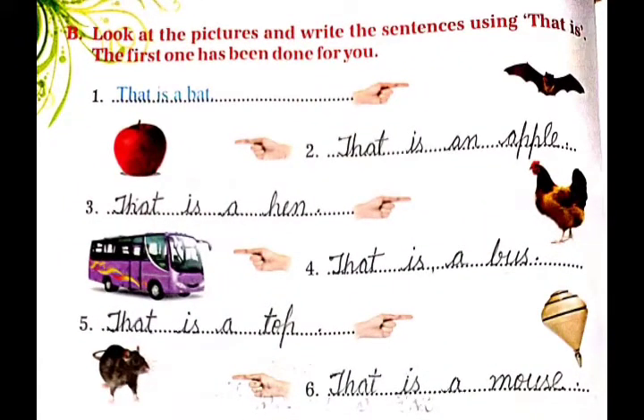Exercise B: Look at the pictures and write the sentences using 'that is'. Pictures को देखिये और 'that is' का use करते हुए sentences को write कीजिए. आईए इस exercise को भी हम देख लेते हैं. First is: that is a bat. Second is: that is an apple. Third is: that is a hen. Fourth is: that is a bus. Fifth is: that is a top. Sixth is: that is a mouse.